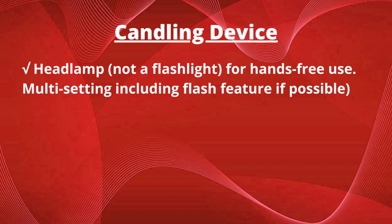A candling device is a headlamp — not a flashlight — for hands-free use. Multiple settings, including different colors and a flash feature, are preferable. These are fully adjustable headlamps that will fit youth and adults alike.